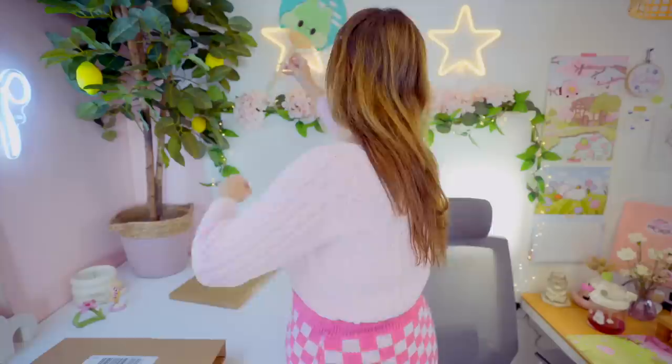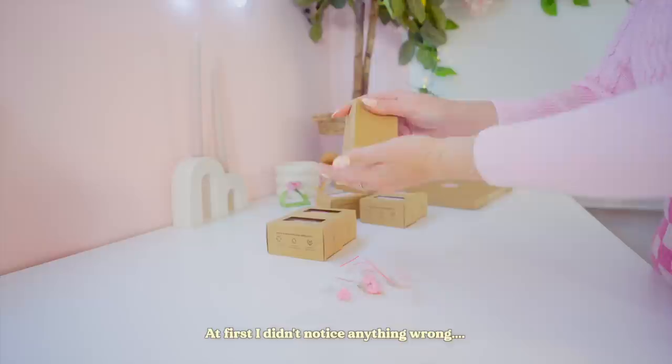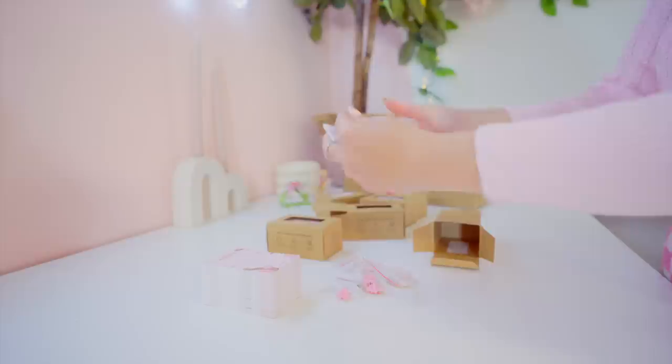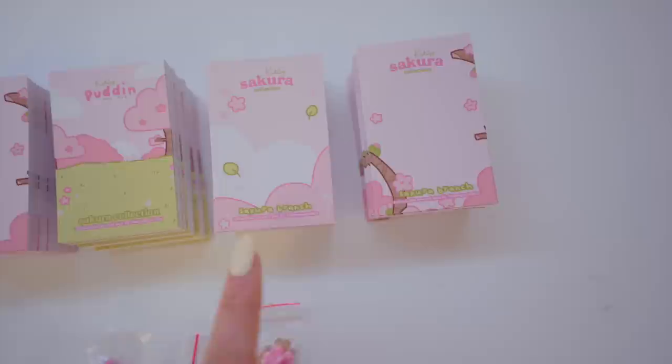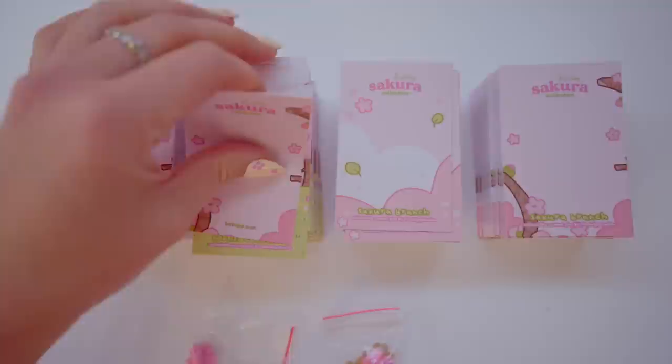Another thing we've got is hopefully the enamel pin backing cards, which didn't arrive the other day when we unboxed the mouse mats. On these ones I've called them both 'Sakura branch' and I forgot to change that to 'little Sakura pin', but I'm sure it won't matter really. I'm just going to round a few of these and trim the corners like I normally would, and then I'm going to put the enamel pins on.